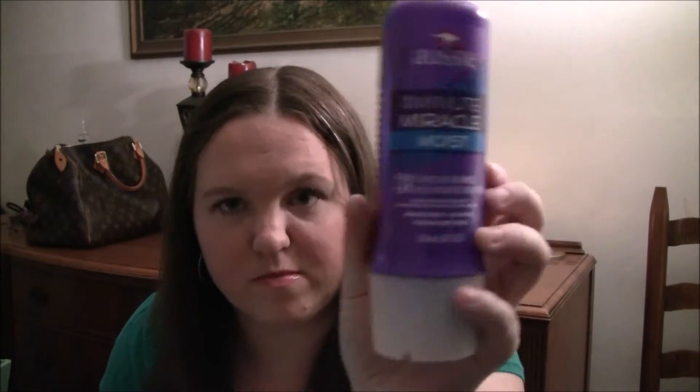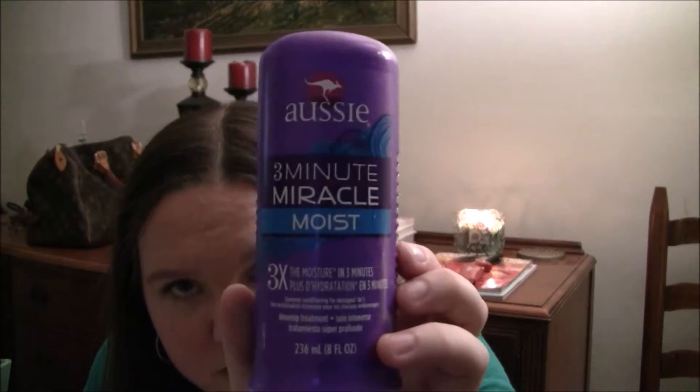This is the Aussie 3 Minute Miracle Moist Deep Hair Conditioner — I got the moist kind because I have very dry hair and need a lot of moisture. I hate that word 'moist.'